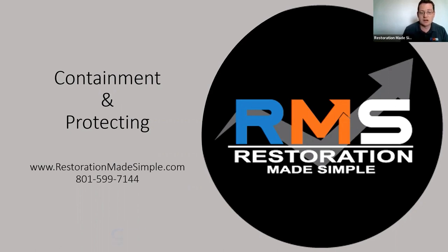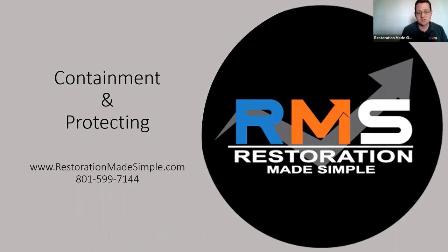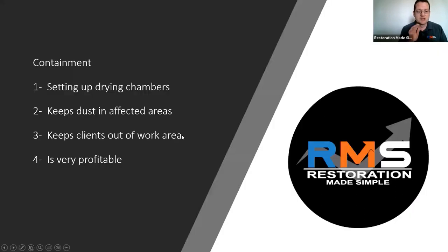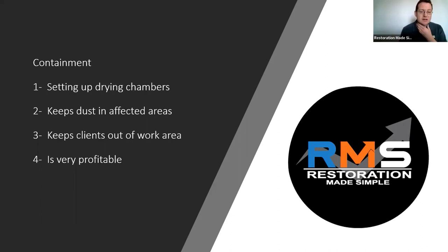This is a client we've been working with for a while, but you get busy and you forget. There are huge profits here. And the other thing is your job sites will look so nice and you're going to get more referrals. So setting up your containments and drying chambers — you learn this in all of your training. Programs like Moisture Mapper, Hydro, Mika, and others all want you to set up drying chambers and put in the right amount of dehumidifiers, air scrubbers, and air movers.